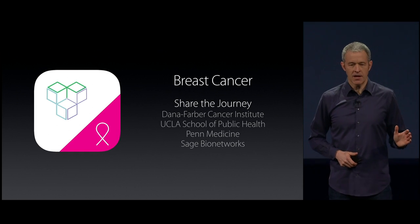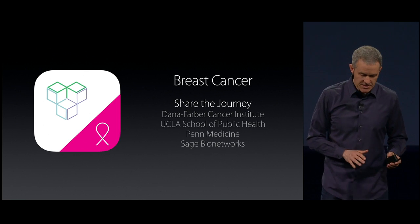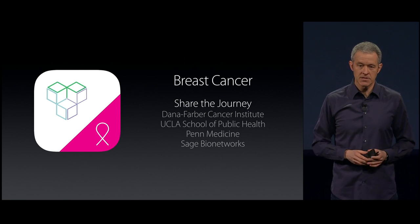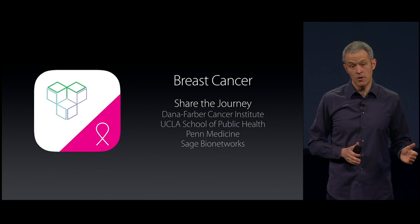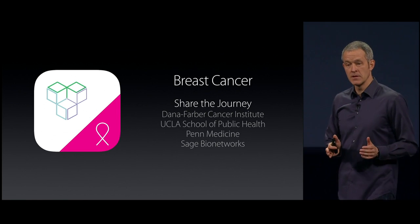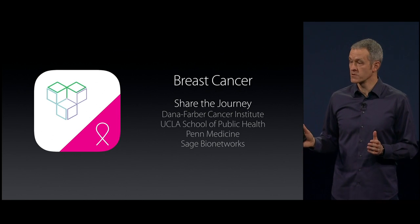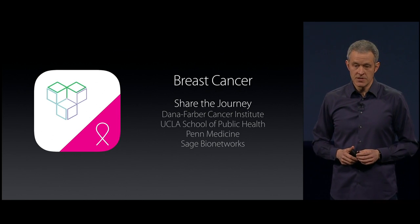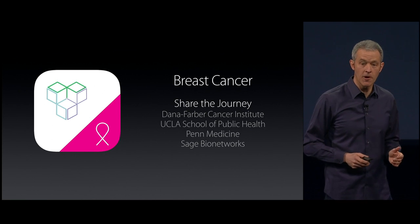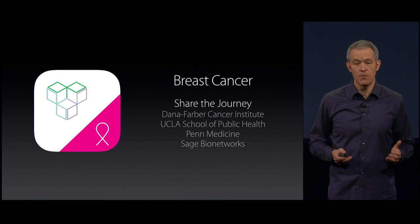And for breast cancer — there's been amazing progress in the treatment of breast cancer over the past couple of decades, and as a result there are more and more survivors who often suffer with symptoms post-treatment that are not well understood. So this app is targeted at all of those brave women, hoping to help them live a better day.